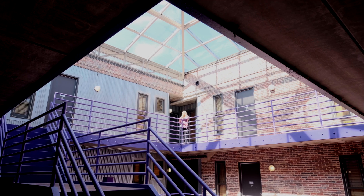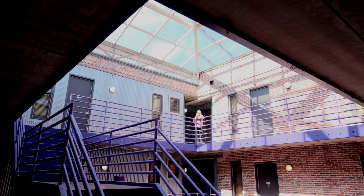Thanks so much for touring with us here at The Warehouse today, and if you're ever in the neighborhood feel free to stop by and say hello.